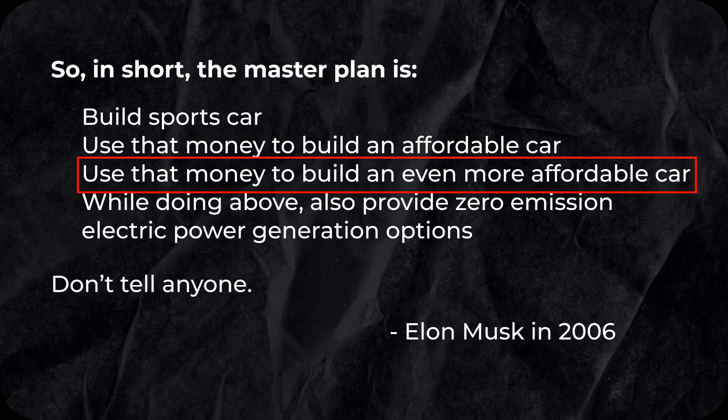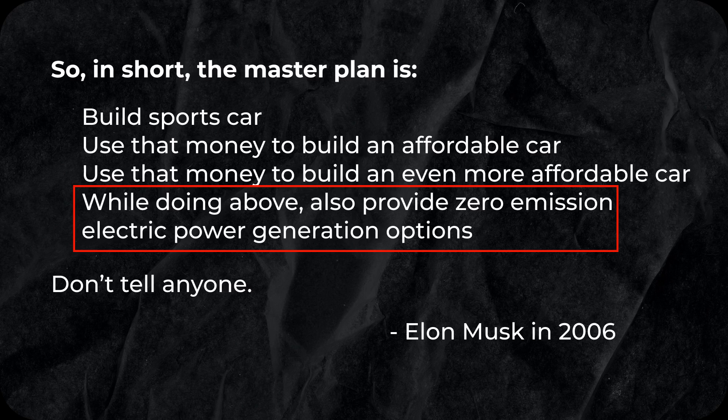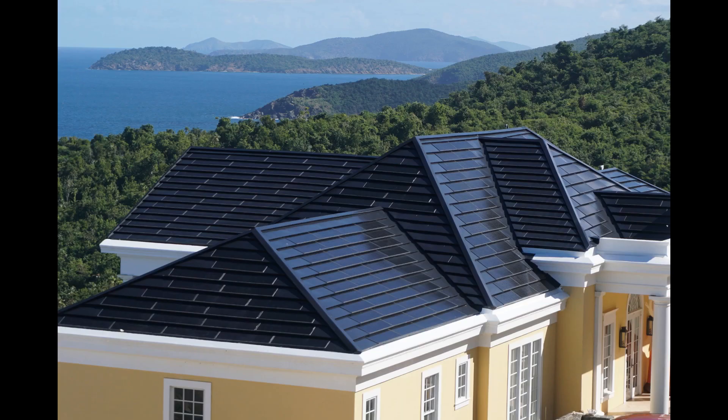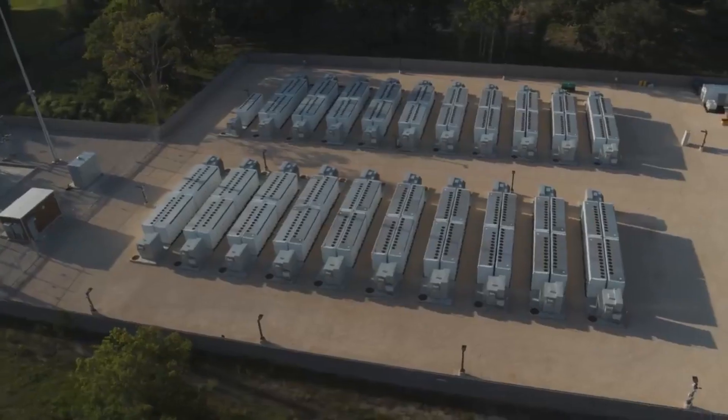Use that money to build an even more affordable car like the Model 3 and the Model Y. While doing the above, also provide zero-emission electric power generation options, such as the solar roof, the solar panels, the supercharging, the power wall, and the Megapacks. Tesla is now working toward their Master Plan Part 3.